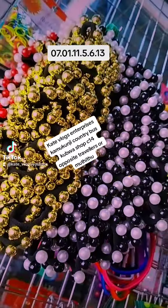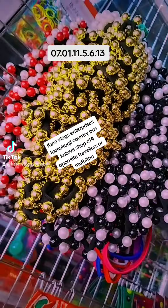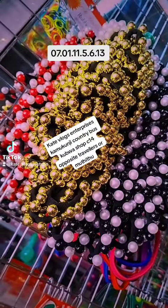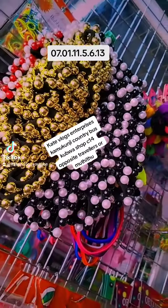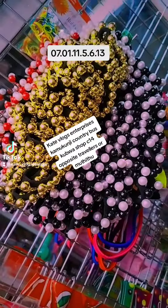These pearl hairbands are also available at supply price and wholesale price. If you want them at supply price, the price is negotiable — just WhatsApp me. But for wholesale, it's 220 Kenyan shillings for a dozen of the same.